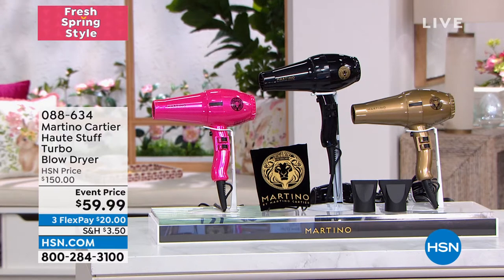My man Martino Cartier is joining us. He is a celebrity stylist, an award-winning stylist, and owner of one of the most highly successful salons in the country. He has a talented staff of over 50. Whether it's television, The View, Golden Globes — I can't even keep up with him, he is so busy.